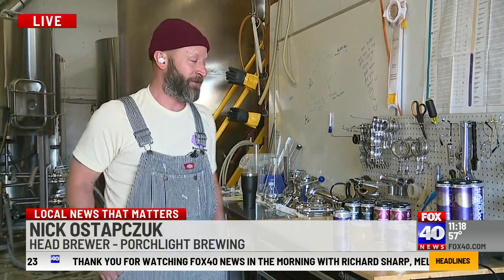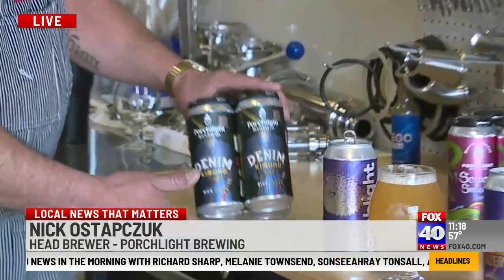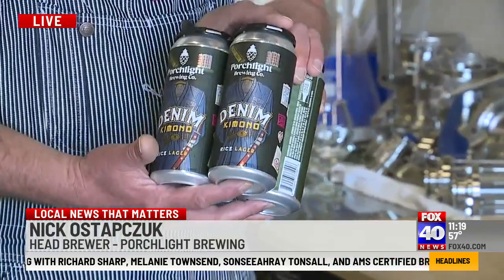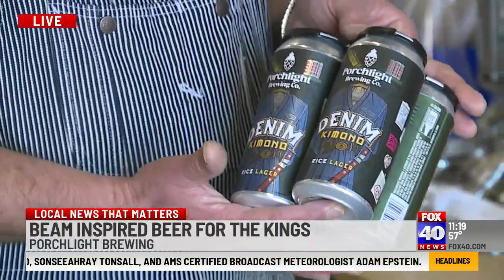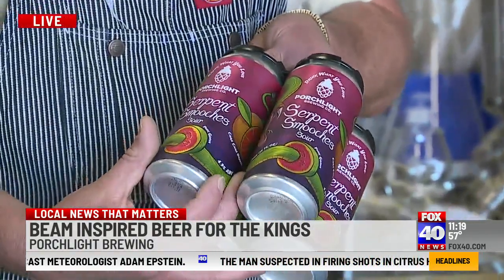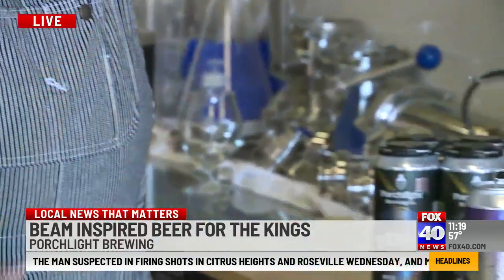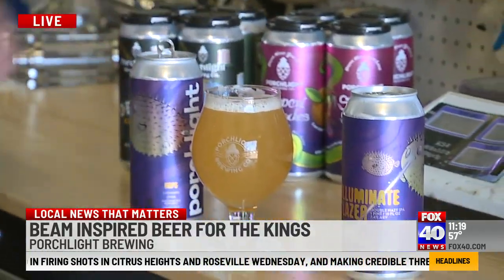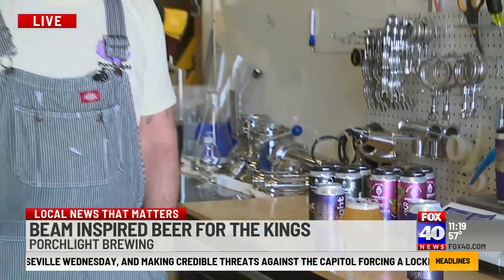We'll also have a lot of our other offerings. Last Friday we also released a new rice lager called Denim Kimono — great for warmer weather sitting on the patio as we start getting to the river and swim hole spots. And we also released a fruited sour with passion fruit, cara cara orange, pink guava, and sea salt. Just some of the things we're putting out as we've officially broken into Sacramento spring.